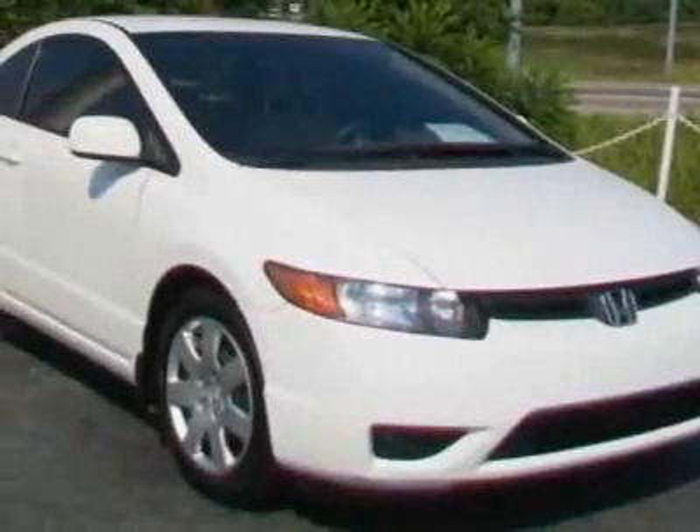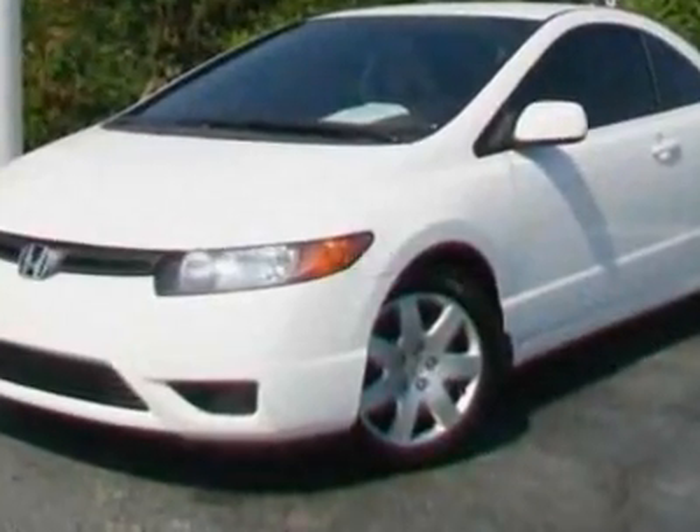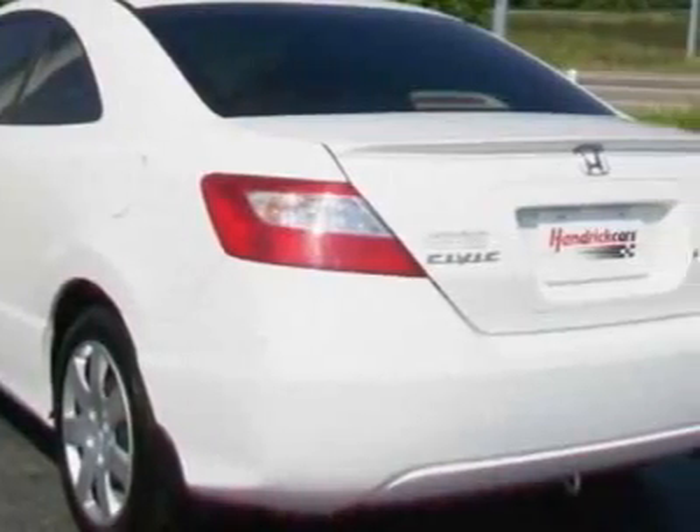Come take a look at this 2008 Honda Civic. This Civic has just under 72,500 miles. For your protection, a warranty is available for this vehicle.